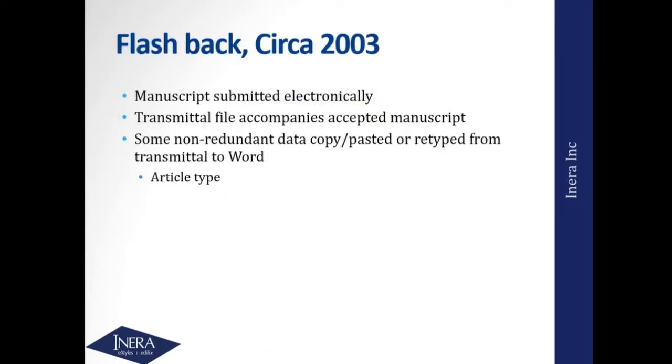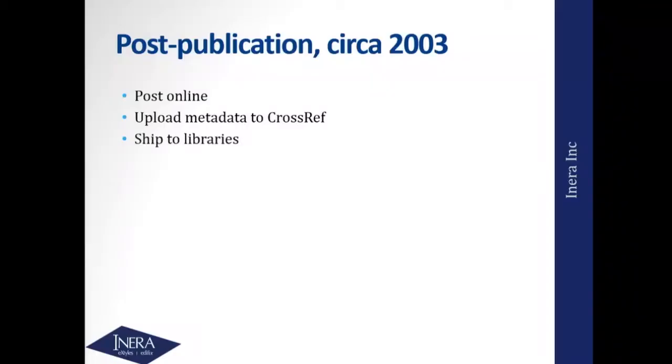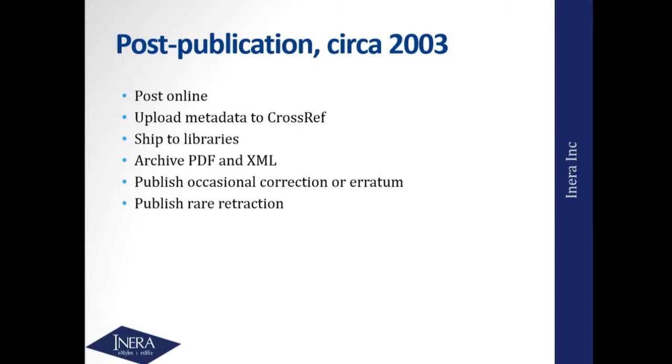Now let's change our flashback to 15 years ago. By 2003, a significant number of manuscripts were being submitted electronically rather than on paper. If you were using one of the nascent online submission systems in 2003, there would typically be some sort of transmittal file accompanying the manuscript. You might have some non-redundant metadata — received, revised, accepted dates, an article ID, an article type — and those would either be retyped into a Word file or copy-and-pasted across. You'd electronically typeset that file, still check copyright forms, and then at some stage XML might be produced.